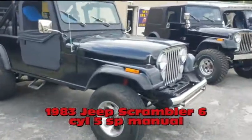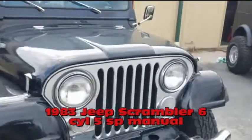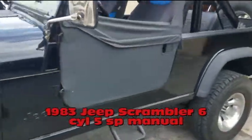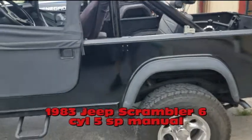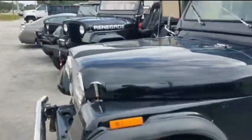Here we have a 1983 Jeep Scrambler, six-cylinder, five-speed, it's got a new motor. It came out of Arizona so there's no rust on it anywhere. Really nice Jeep — it's got the long wheelbase, you can actually put two back seats back there if you've got a family of three or more kids. It'll be perfect for you.